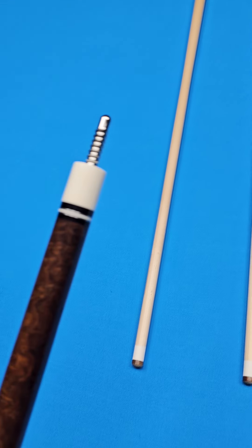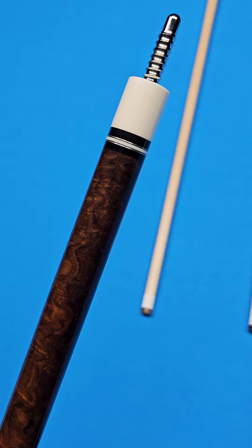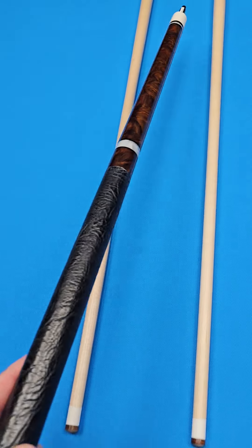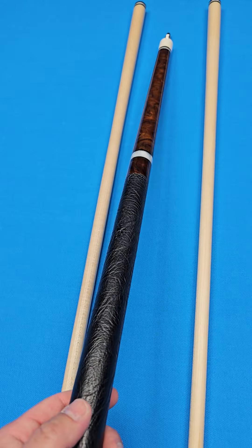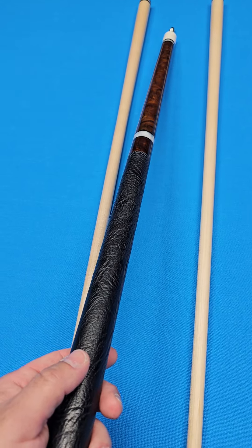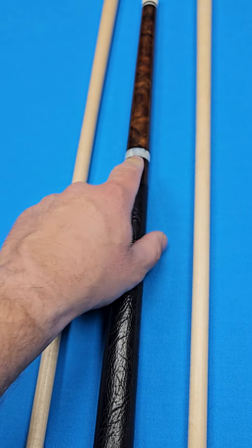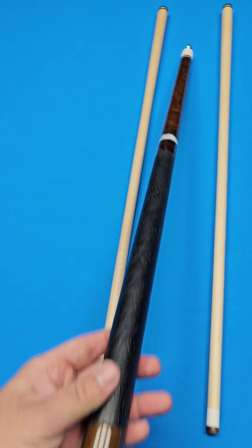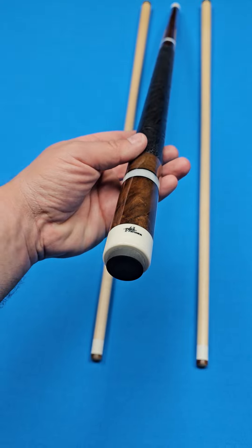The joint is Elforyn. You have a radial pin. Nice white ring work with double silver trim. And then he accents the rosewood burl with some pearlesque composite material that he made these beautiful rings out of in the forearm and in the butt sleeve right here, just to kind of give it a really unique and ornate design.